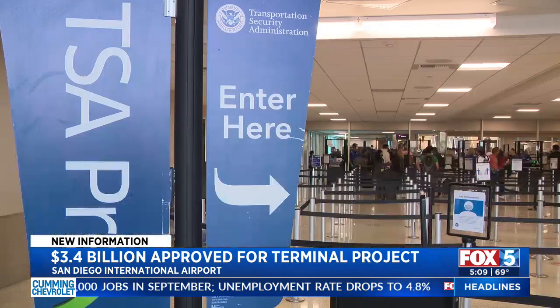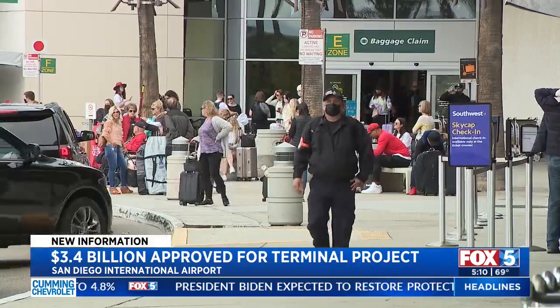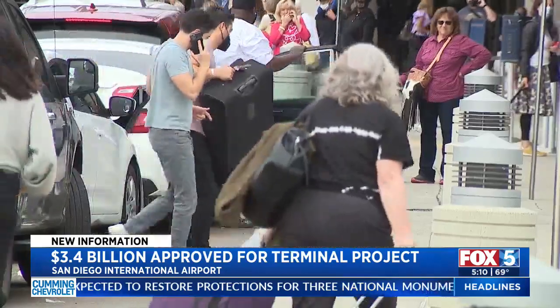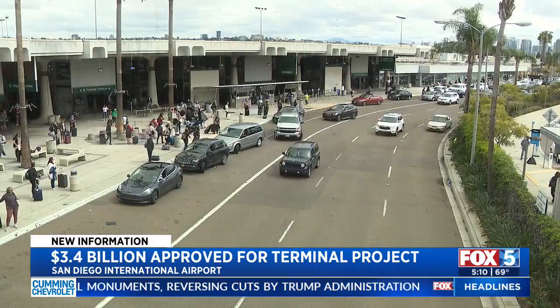We're going to offer 30 more gates, which is great. We have increased checkpoint lines, so it'll make it faster for people getting through checkpoints. We are going to have more concessions, more restaurants. It'll be a very light, airy feel. We'll have more parking, and an enhanced and improved roadway to the airport, so it'll make it faster getting to the airport.